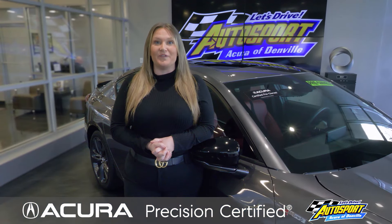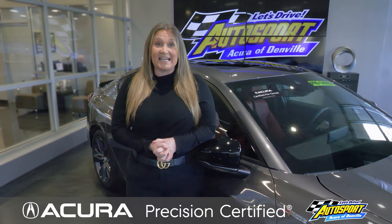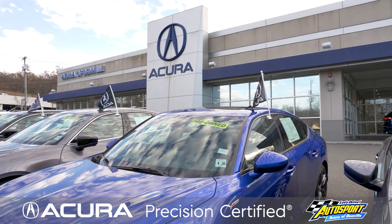Acura roadside assistance includes emergency fuel delivery, battery jump start, lockout assistance, flat tire change, and emergency towing. I know buying a pre-owned vehicle can seem like a daunting task.